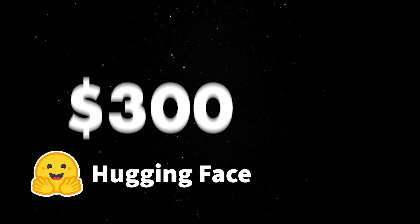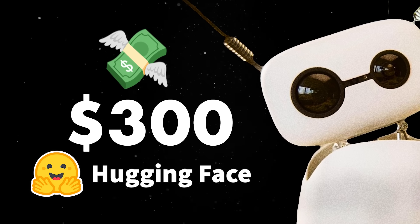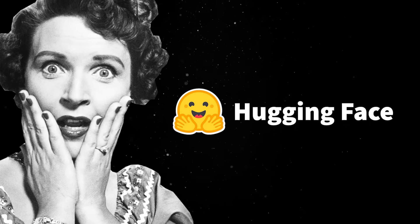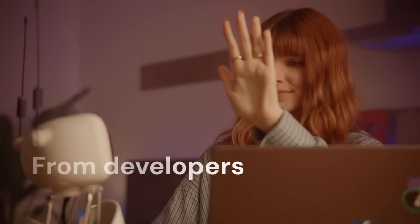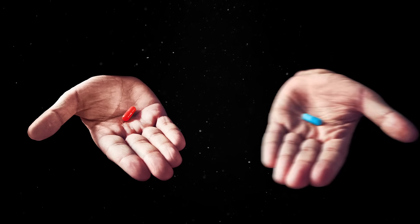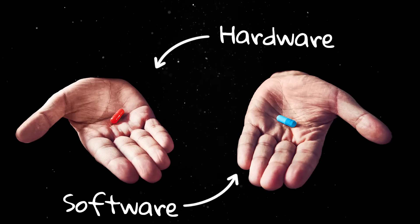Hugging Face just launched a $300 robot that could potentially disrupt the entire robotics industry. They are not a hardware company, and their announcement came out of the blue, so the whole thing flew under the radar. However, when a $4.5 billion AI platform suddenly starts selling physical robots that integrate with their machine learning ecosystem, we are probably entering a new era of both hardware and software products.